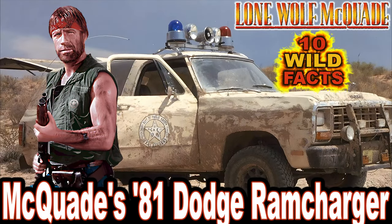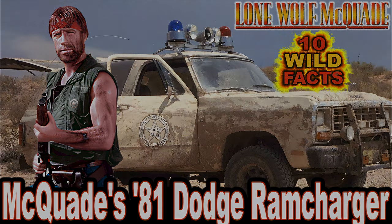Hey folks, and welcome to CarStars' 10 wild facts about McQuaid's '81 Dodge Ram Charger in the 1983 movie Lone Wolf McQuaid.